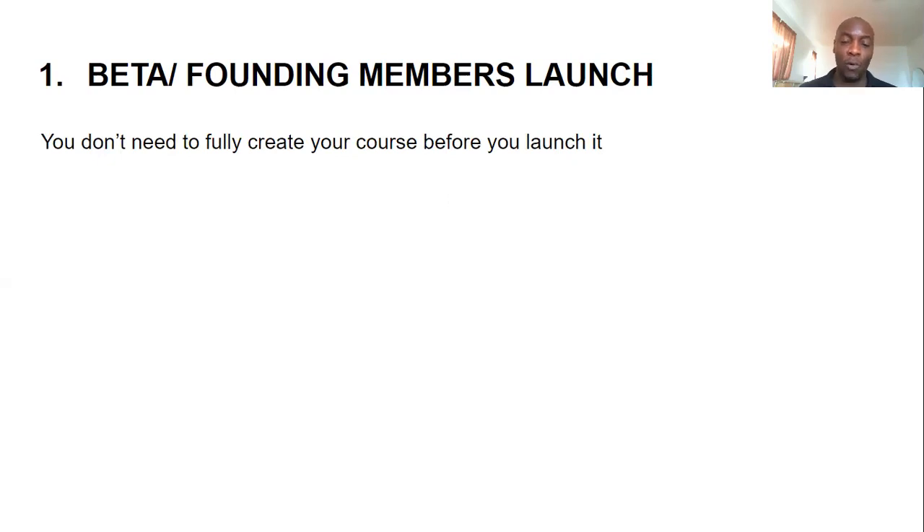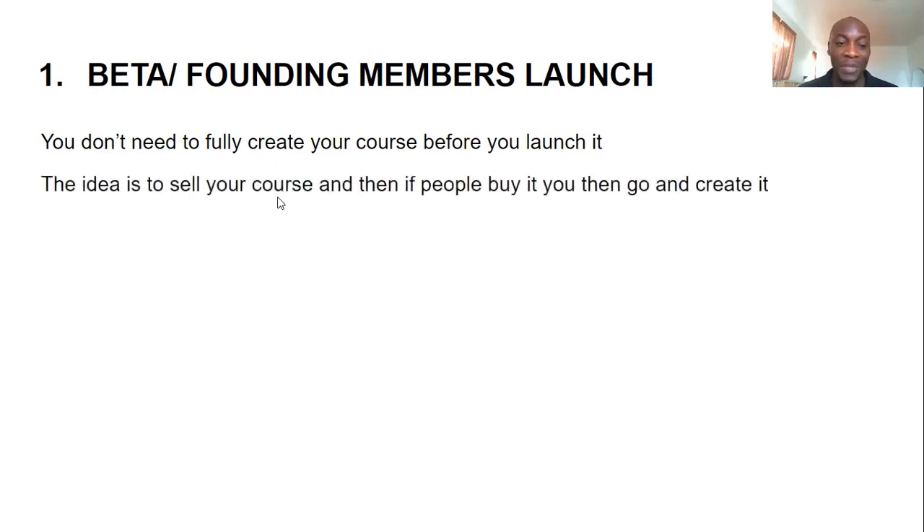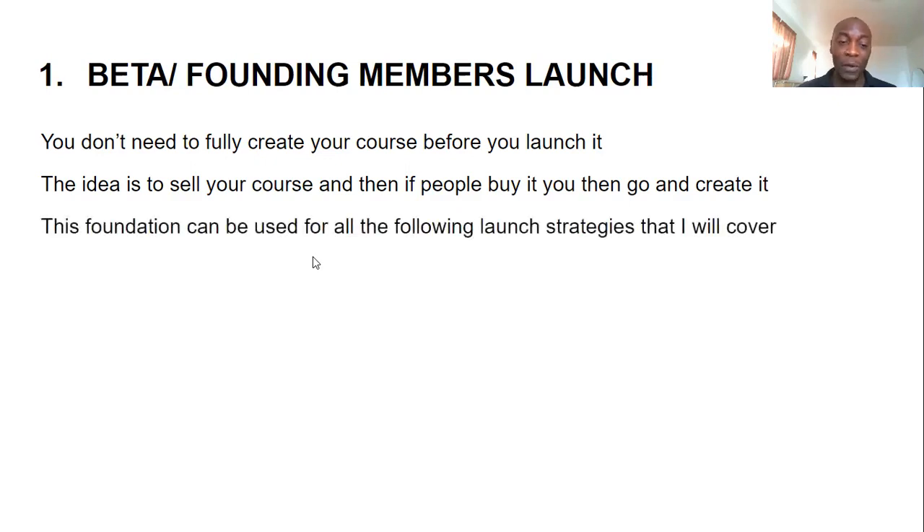You don't need to fully create your course before you launch it when using this method. A lot of people make the mistake of creating a course first — which can take two or three months — and then trying to sell it. But what if no one buys? You won't get back those months you spent. The idea is to sell your course first, and if people buy, then you go ahead and create it.